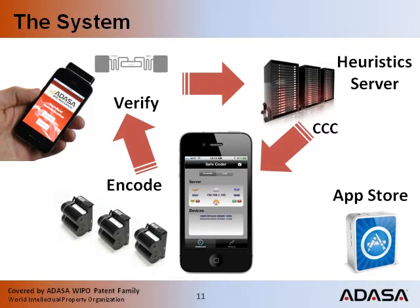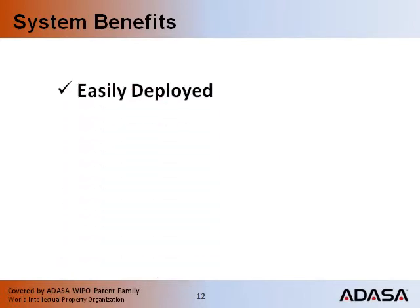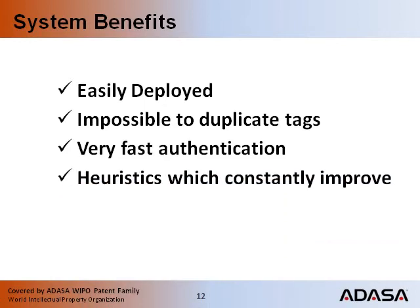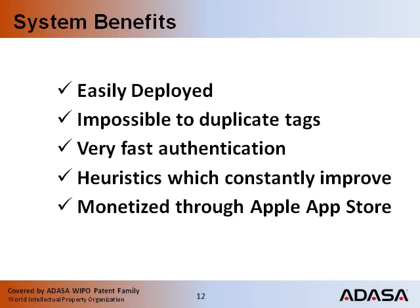The Apple App Store and its broad reach is used to sell our security services. The system benefits are easy deployment, impossible-to-duplicate tags, very fast authentication, heuristics which constantly improve over time, and App Store in-app purchases.